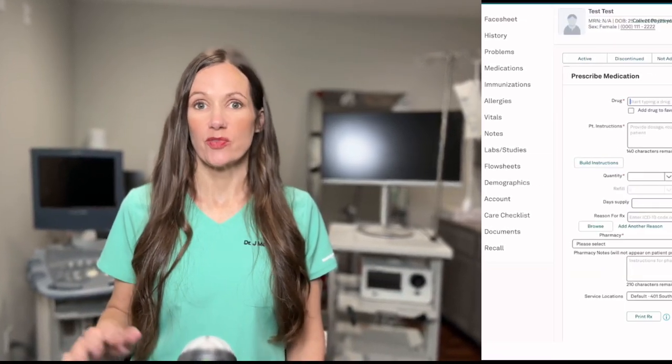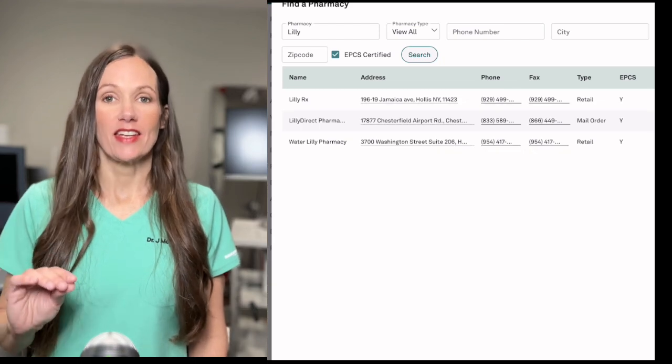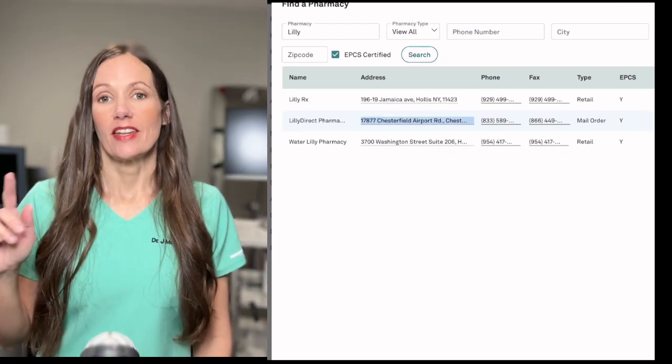It does have to be shipped on ice because it needs to be refrigerated. Any prescribers should be able to send this from their EHR — they just have to look for the Eli Lilly pharmacy in their e-prescribe. The 5, 7.5, and 10 milligram doses are all $500 cash.